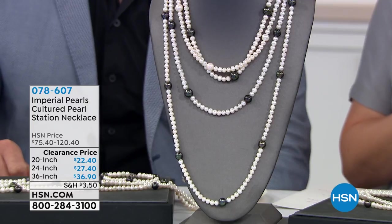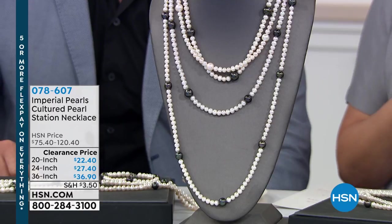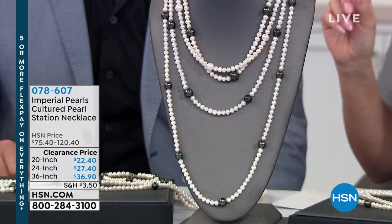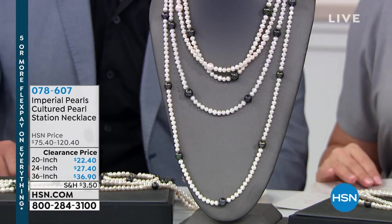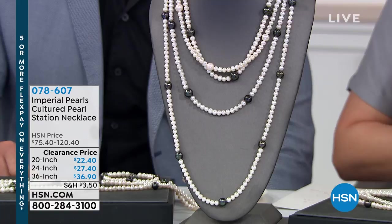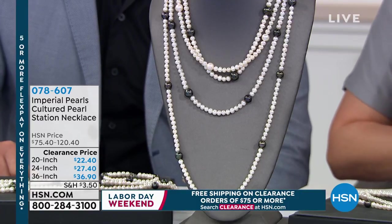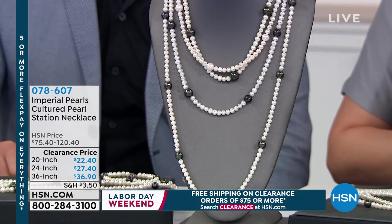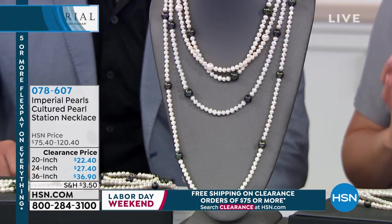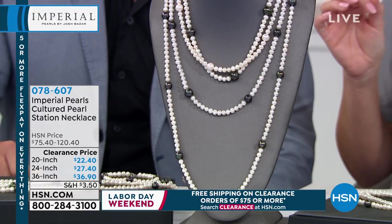Includes this hour, and if you get up to $75 on your purchases, we're going to give you free shipping and handling on everything. Let's start out with a customer pick for you guys, which a lot of Imperial Pearls are. You're going to have three options in the necklace that you're looking at: 20 inches, 24 inches, or 36 inches of this gorgeous peacock and white station necklace. You can choose all three of those.